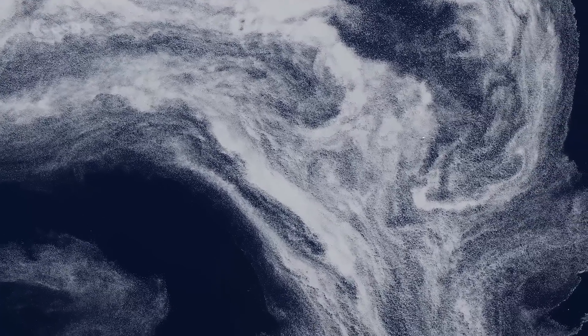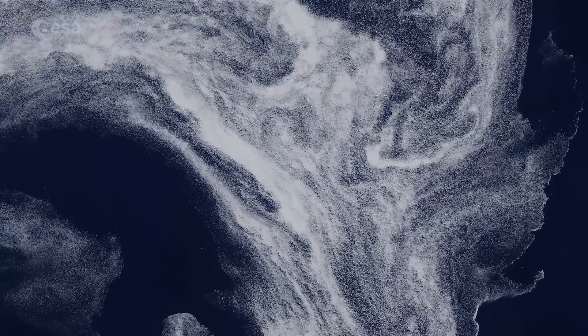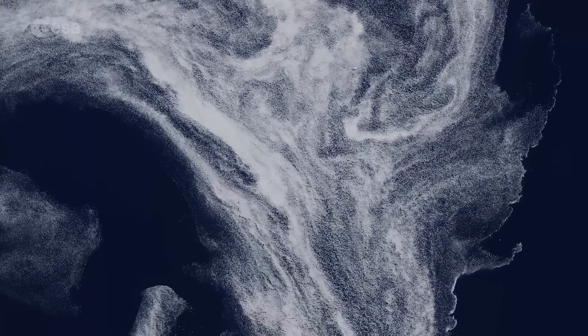The ice swirl is considered a typical eddy, or vortex, commonly found in the summer marginal ice zone off the east coast of Greenland.